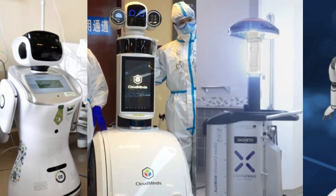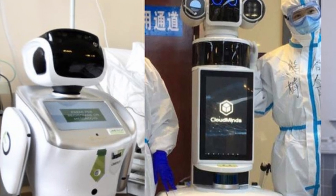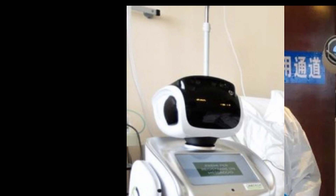With a shortage of medical staff, hospitals around the world turn to robots to assist with the ongoing increase of work due to the coronavirus outbreak. Here are a few examples of how robots are helping human doctors and nurses throughout this outbreak.